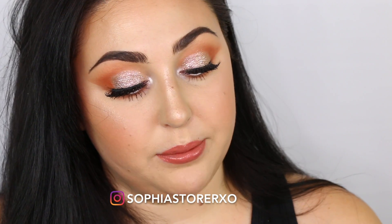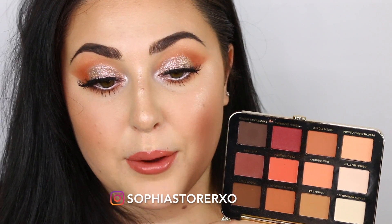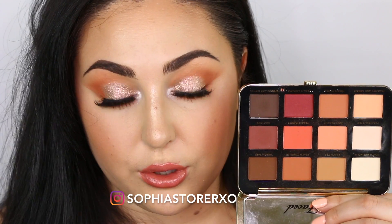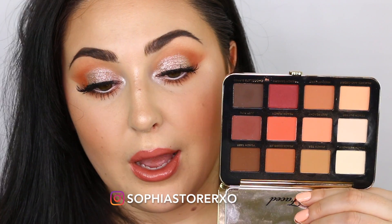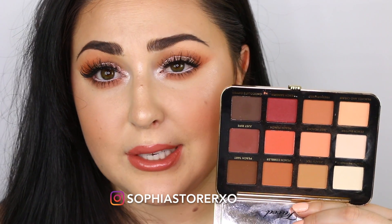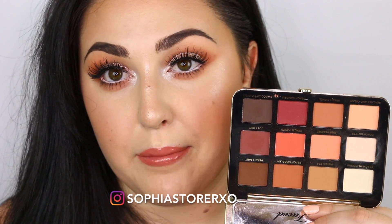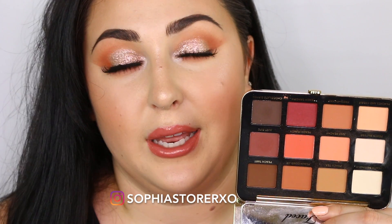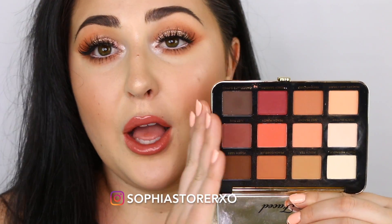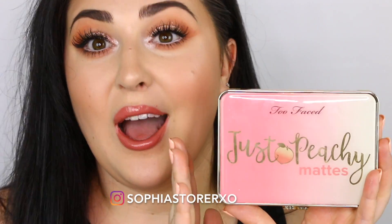I just have a couple eye products to talk about. The first one is the Too Faced Just Peachy Matte Palette. This palette is amazing — the mattes blend like a dream and are absolutely gorgeous. This is just the perfect summer palette and the only matte palette I would take when I travel. Too Faced did an amazing job with this. I'm wearing it on my eyes today and the colors blend amazingly. I use this every single day. It is a Too Faced palette so it's about $45, but the quality you cannot beat. I highly recommend this one over the white peach palette.